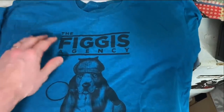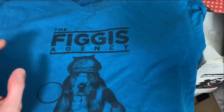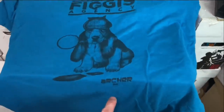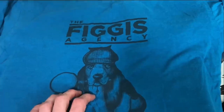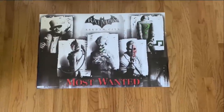Another item that just sold is this Fidget Agency t-shirt. If you're not familiar, it comes from the Season 7 premiere of the TV show Archer on FX. A nice easy sale — we're going to replace it with another t-shirt.